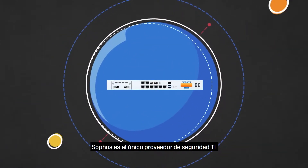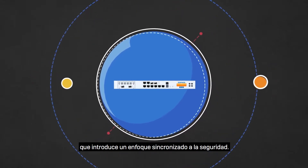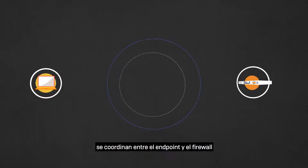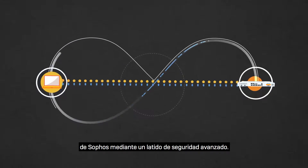Sophos is the only IT security provider to introduce a synchronized approach to security. Vital information and defensive strategies are coordinated between the Sophos endpoint and firewall through an advanced security heartbeat.